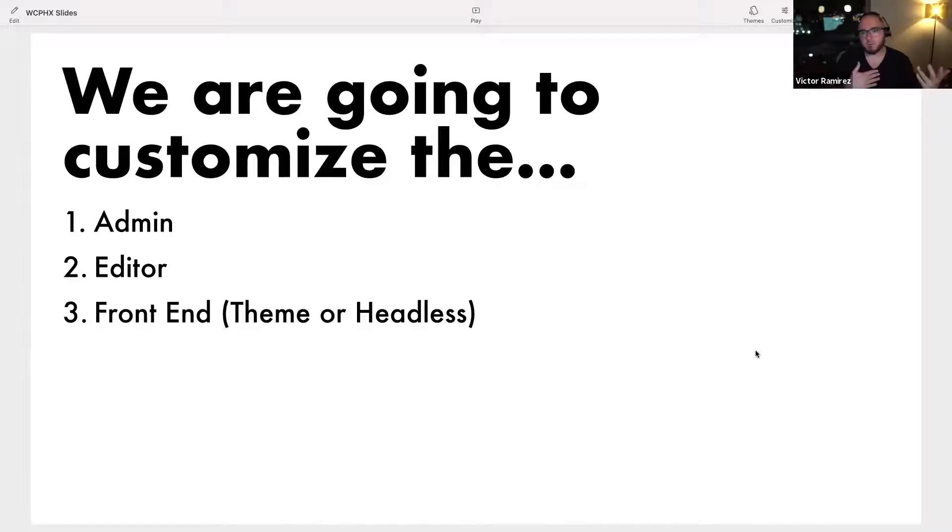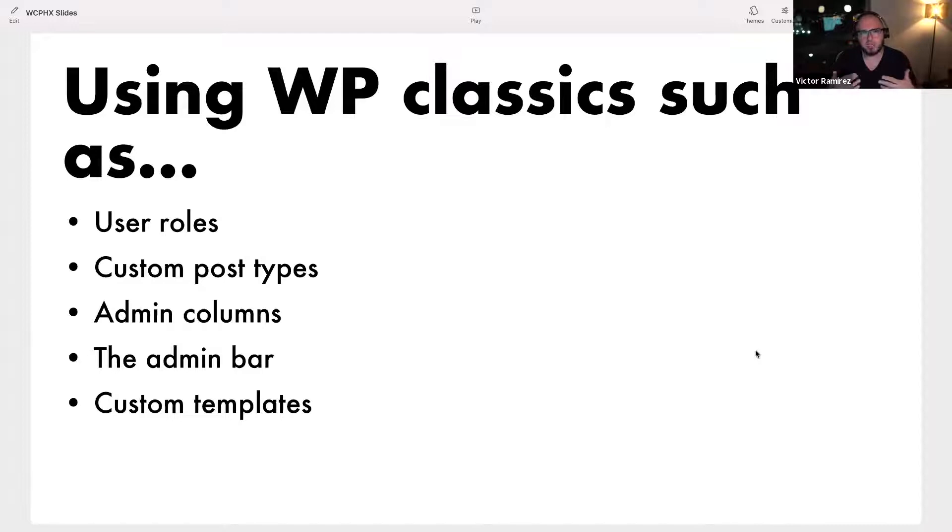A lot of people will only do customization on the front end. You're leaving — in my opinion — 66% of your money on the table. Right now I'm working with a big startup that just got German investment and has to rebuild all their pages in German. We set up a translation role where every page in the editor and admin, a translator logs in and all they can see is the post they're assigned. They can't publish the German version until it's approved. We don't have to train the translators — they walk in and are onboarded automatically. I'll use: user roles, custom post types, admin columns, the admin bar, and custom templates.